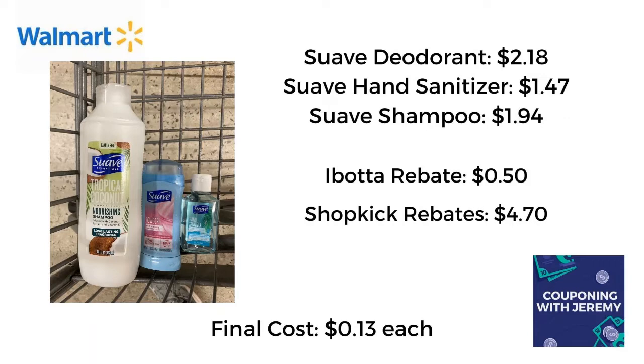For our first deal tonight I headed over to the hygiene section and I picked up three Suave products. I grabbed a Suave deodorant for $2.18, a Suave hand sanitizer for $1.47, and a Suave shampoo for $1.94. Ibotta gave me 50 cents back for the deodorant, and then Shopkick gave me back a bonus because I bought all three — I got $4.70 back, making the final cost just 39 cents for all of these things, or 13 cents each. Y'all, this is a fantastic deal. Everybody needs these products to stay clean and fresh.